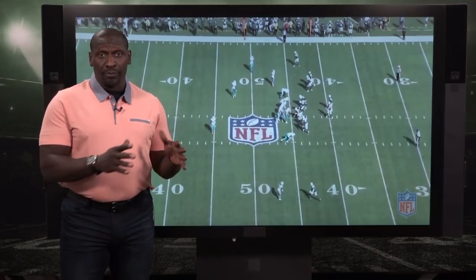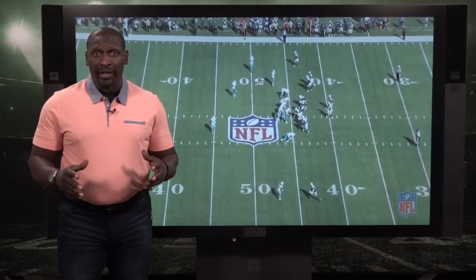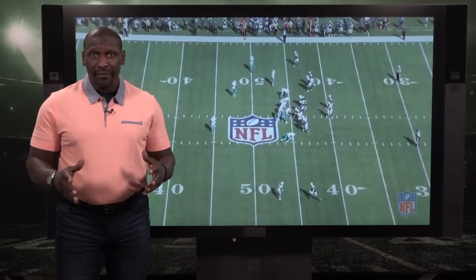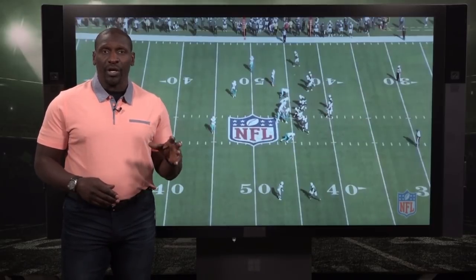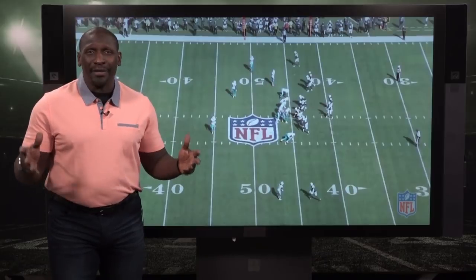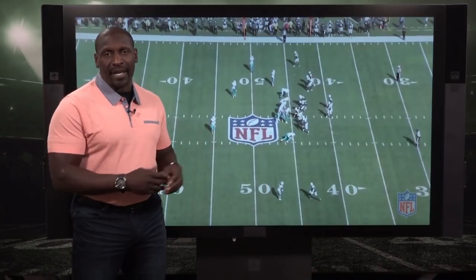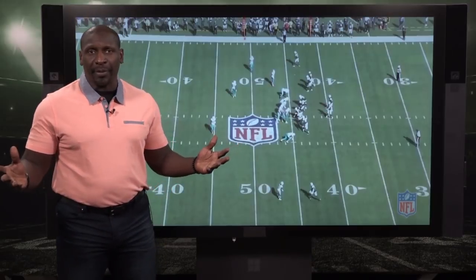Now I want to talk about his Pro Football Focus grade of 77.3, because it ranks him 58th among cornerbacks who've been targeted 100 or more times over the last three years. How do you pay a guy that kind of money when he doesn't hold up in press man-to-man coverage and draws so many penalty flags?